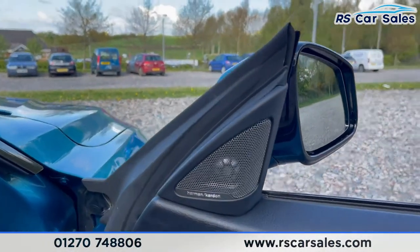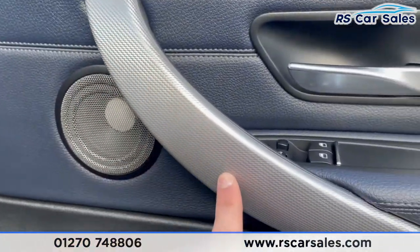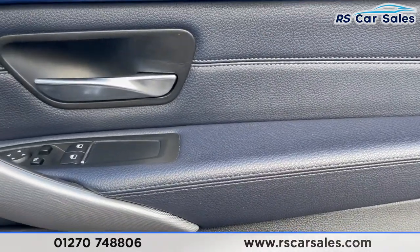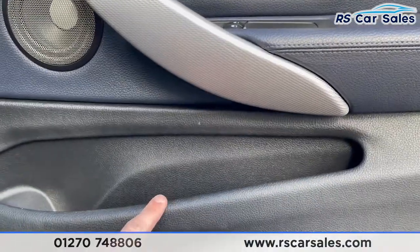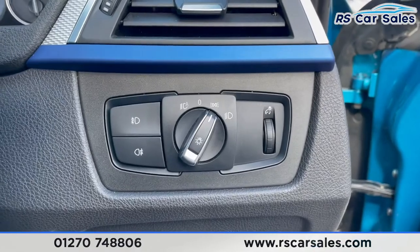On the door we've got our premium uprated Harman Kardon sound system, lovely silver trim, and that same night blue Dakota leather on the doors. We've got electric power folding wing mirrors, electric window controls, and additional storage. Stepping inside, we've got auto lights on the right.